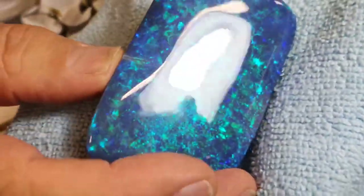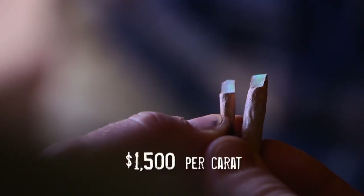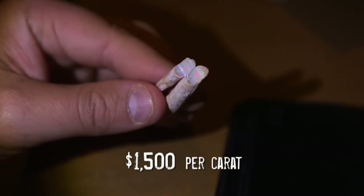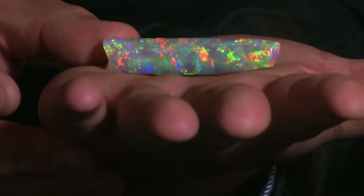The valuable colored opal is created when the silica crystals are uniformly sized and lined up, allowing light to bounce off them and create a rainbow of colors: red, green, blue, violet, yellow, or orange.